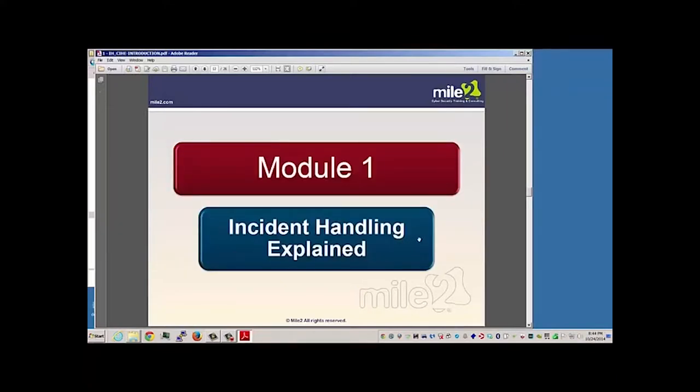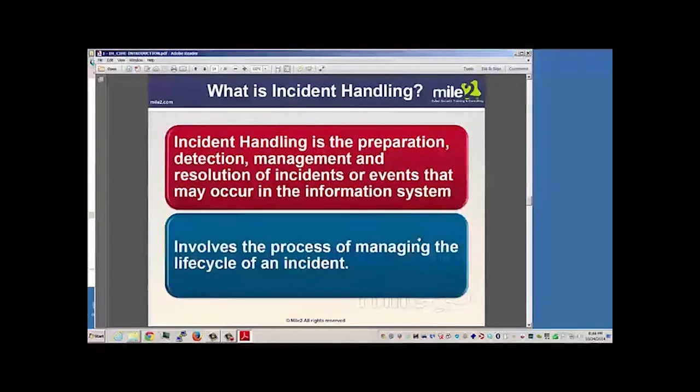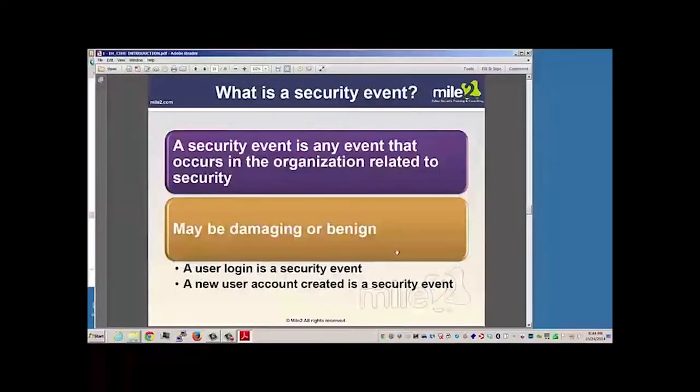Module one: incident handling explained. The idea behind incident handling is preparation, detection, management, and resolution of incidents or events that could occur within the world of information systems, as well as looking at the management of the life cycle of these various incidents.